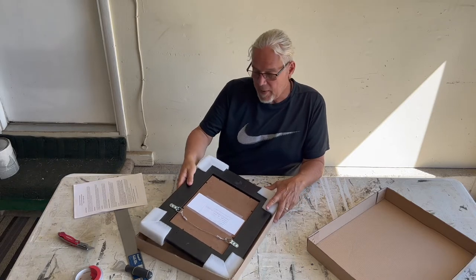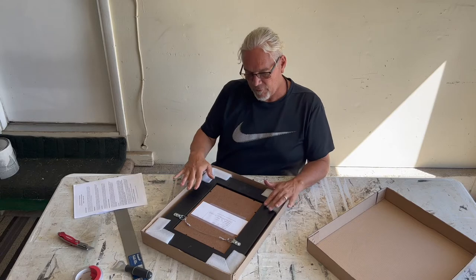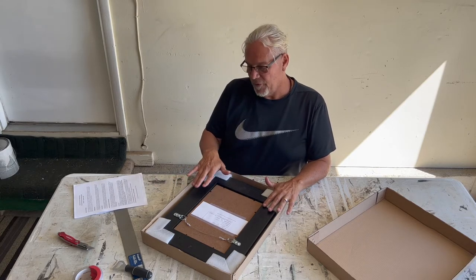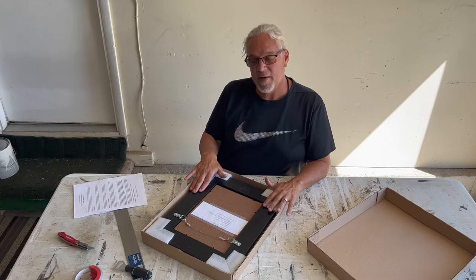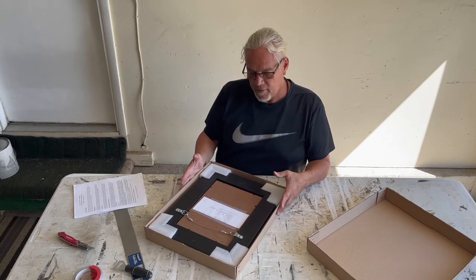This is the box the painting came in. They're not the most expensive frames, but I like them. It was a 9 by 12, so it fits into a plein air painting box frame. You can find those online — just try to get the best price you can; no need to waste your money.